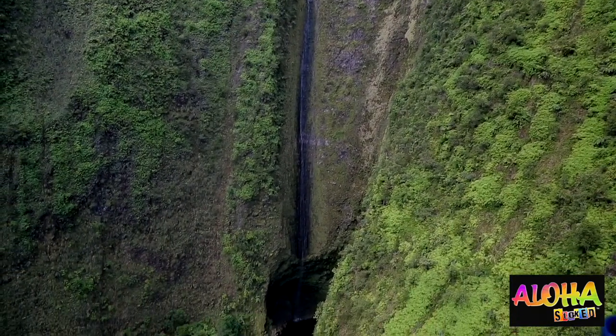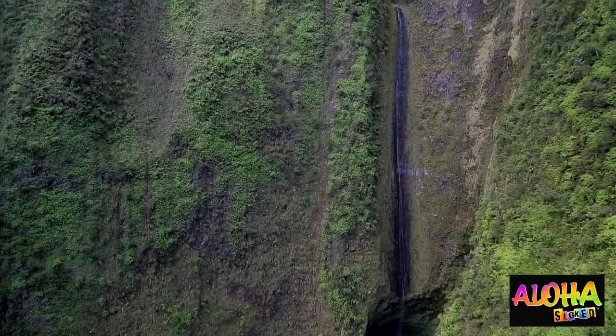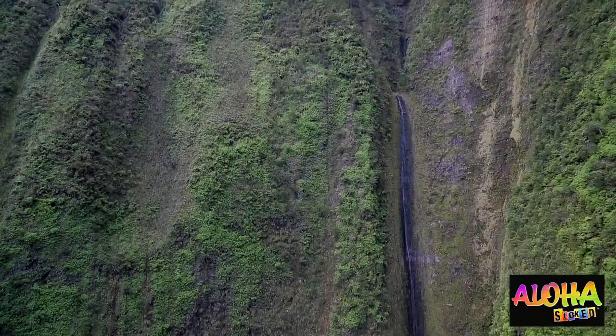Beautiful. And it's not even flowing that much. Perfect stream flow right now for a shower at the bottom — it might be a little intense on a bigger day. One thing's for sure, Maui sure has some stunning waterfalls. I'm Malika Dudley for Aloha Stoked. Check out our website alohastoked.com for more of our adventures, and I will catch you on the flip side.